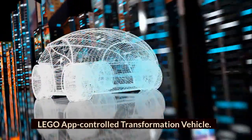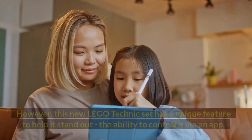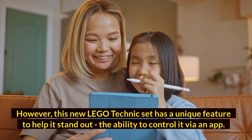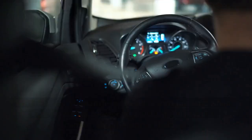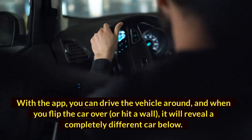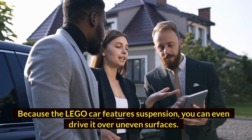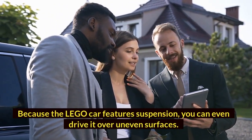LEGO App-Controlled Transformation Vehicle. When it comes to LEGO, there is a lot of choice. However, this new LEGO Technic set has a unique feature to help it stand out: the ability to control it via an app. With the app, you can drive the vehicle around, and when you flip the car over or hit a wall, it will reveal a completely different car below. Because the LEGO car features suspension, you can even drive it over uneven surfaces.